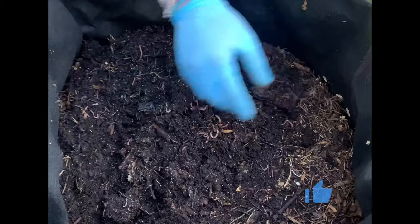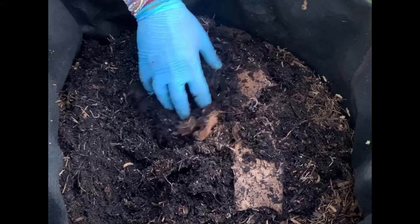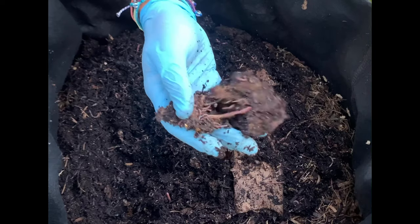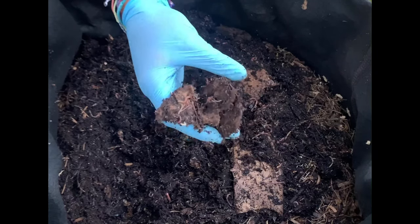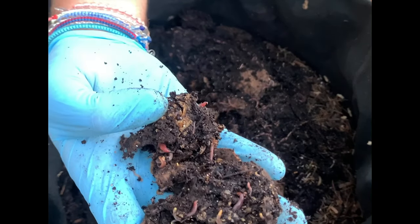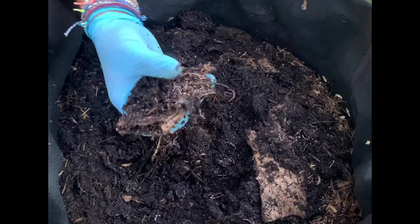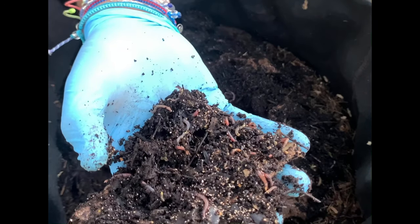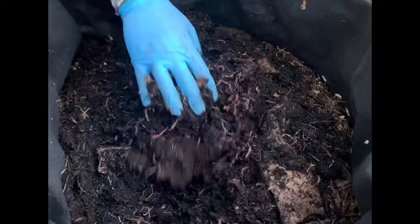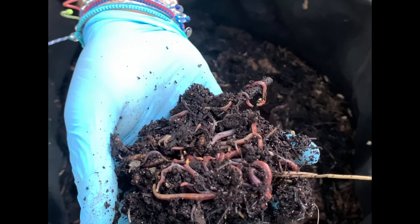Here's one of those toilet paper rolls. They have definitely taken the food that was there and just gotten all into it. Here's a mango seed — half a mango seed or part of a mango seed. But just a lot of castings. You can see some of the pulverized eggshell that we put in there to help their gizzards. And on the outside, just oodles and oodles of worms.